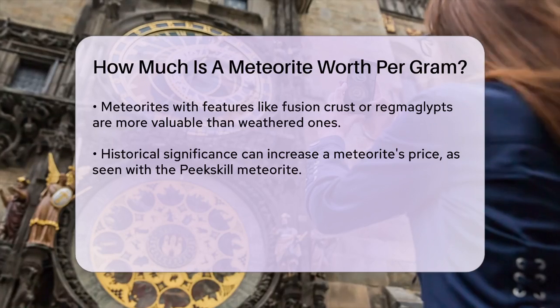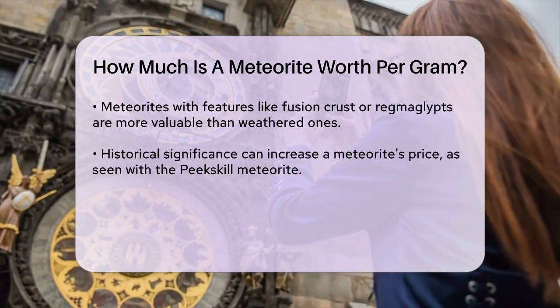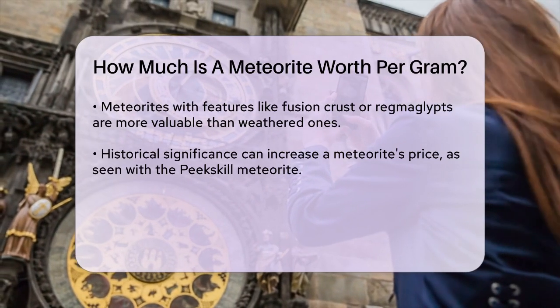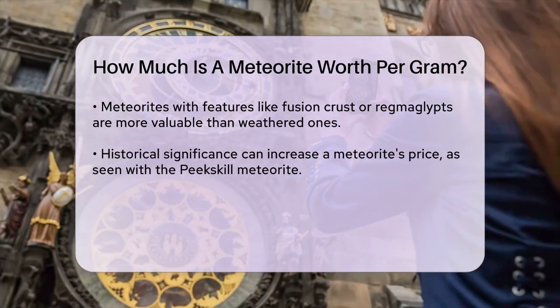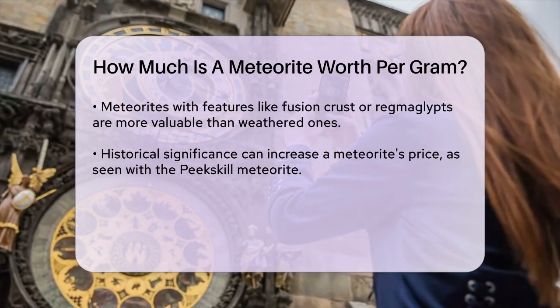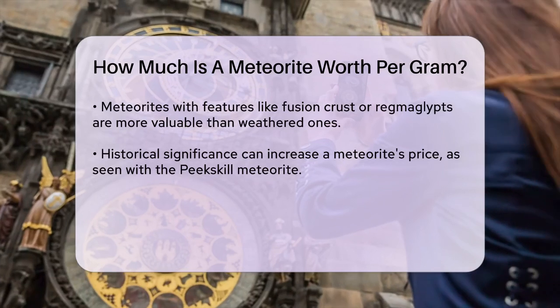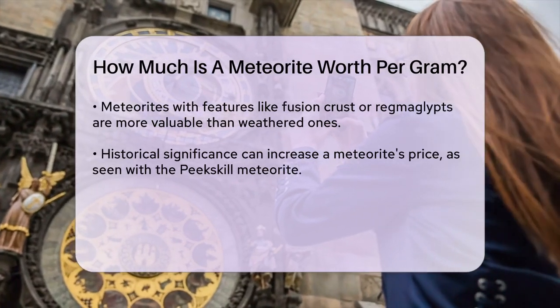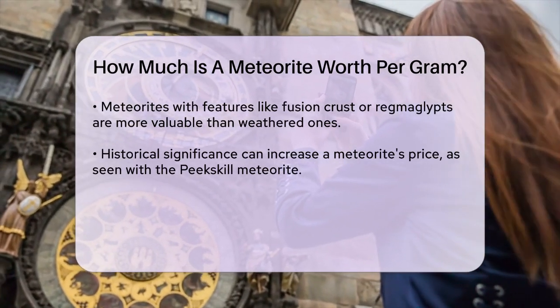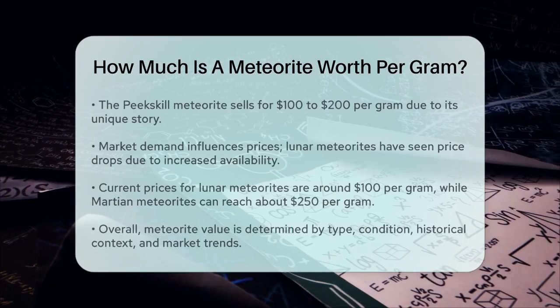Historical value is another factor. Meteorites with well-documented histories or those that have been part of significant events can command higher prices. The Peekskill meteorite, which hit a car in 1992, is a great example — despite being a common type of meteorite, its unique story makes it highly valuable, selling for 100 to 200 dollars per gram.